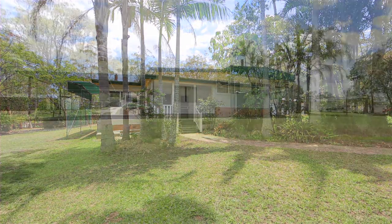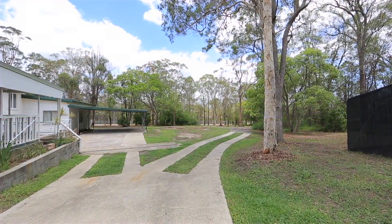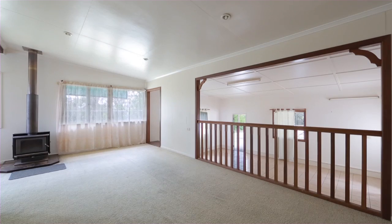Owning 2.5 acres in the prestigious Chandler Market has never been so easy. Bring your trucks, bring your family, or even bring your own design for your brand newly built home.